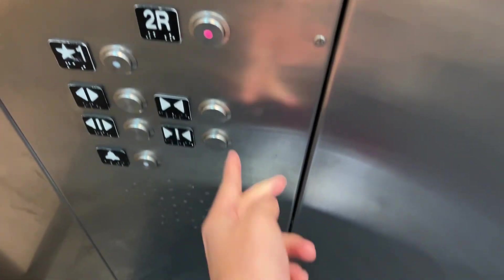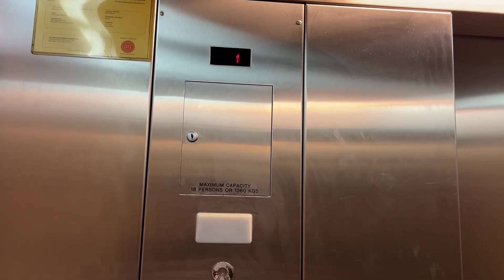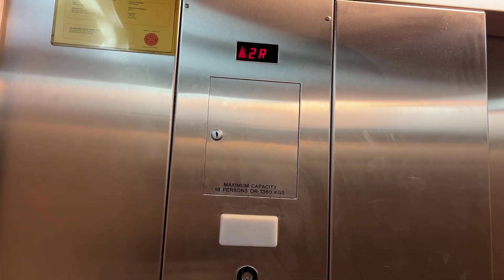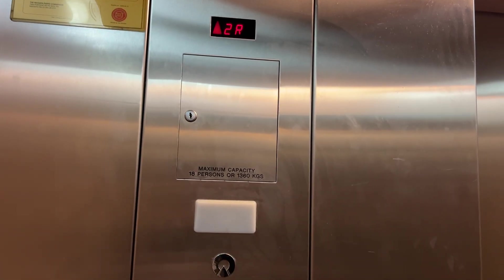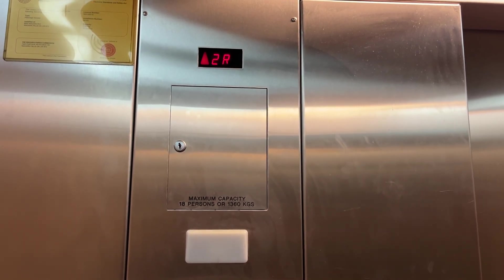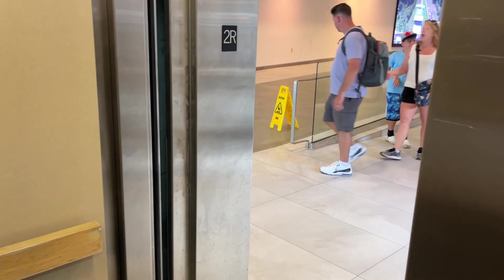It's a Schindler and it's installed in 2008. 2R. Here we go. This is a Canadian Schindler.